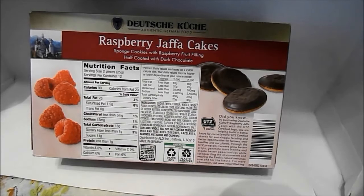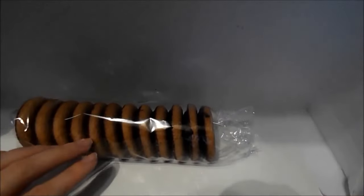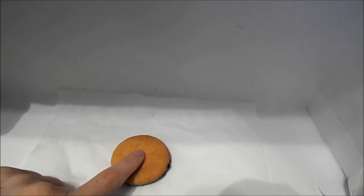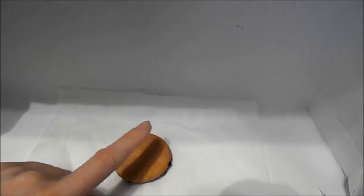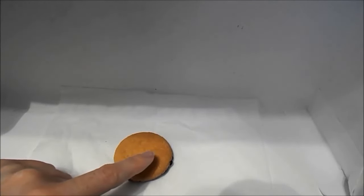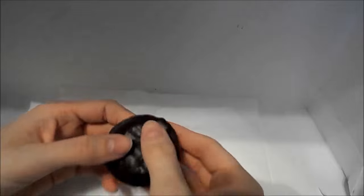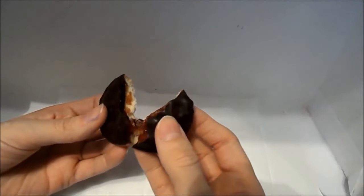Let's open these guys up and take a look. They come in this sleeve. Let's give them a smell. This is what the cookie looks like — it's got this thin layer of dark chocolate and it's like a sponge cake. They smell a little bit like raspberry fig newtons.